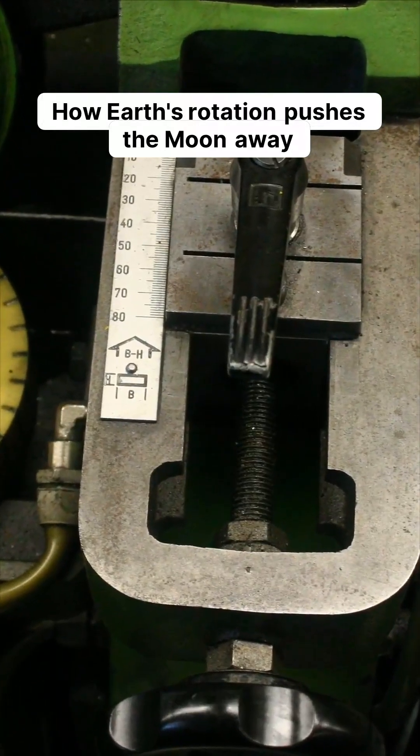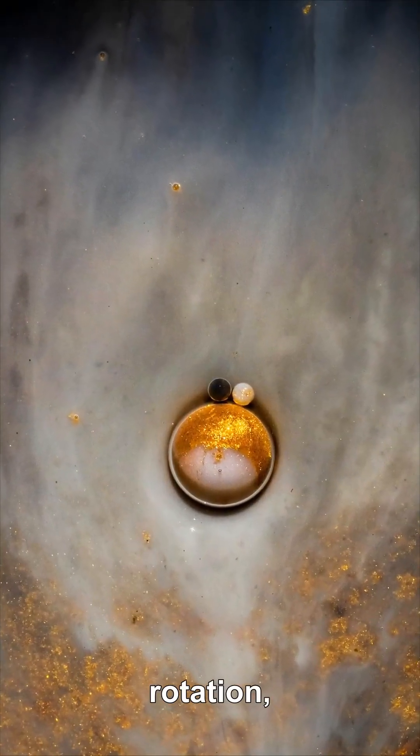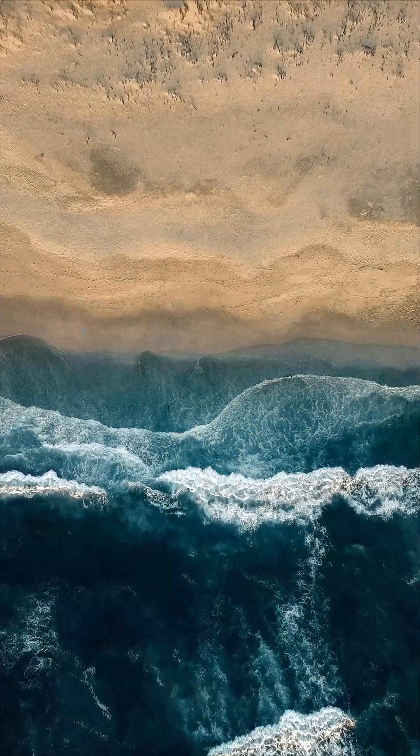What internal engine pays that bill? Earth's rotation, coupled to the moon by tides.